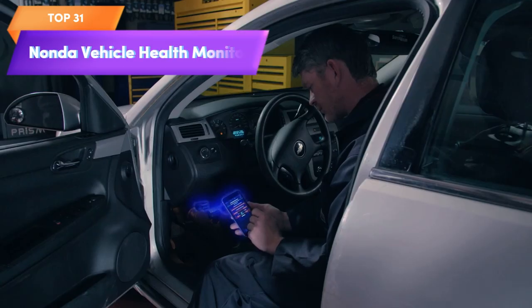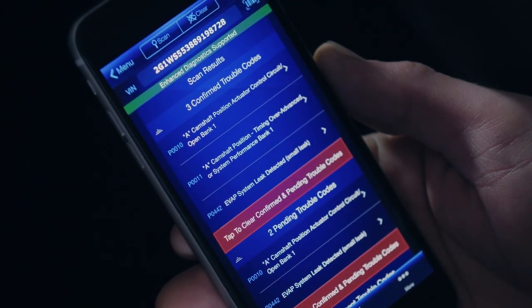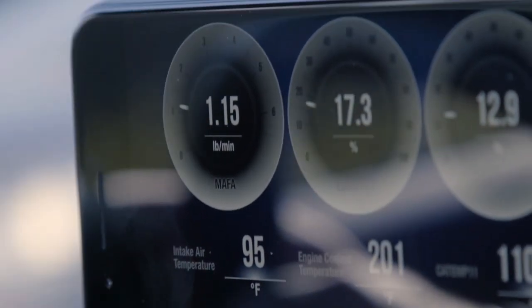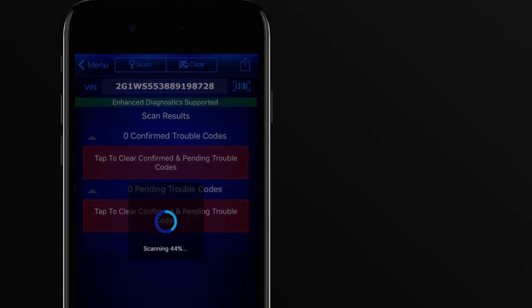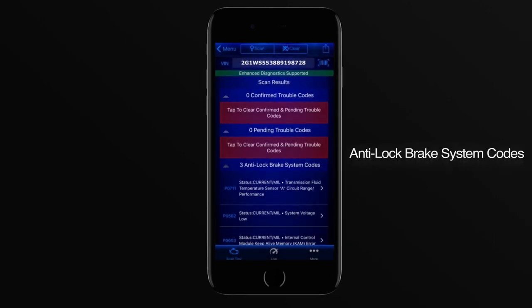Top 31 is a wireless Bluetooth OBD2 car code reader that allows users to monitor their vehicle's health in real-time through a mobile app. It can diagnose and clear engine codes, track fuel consumption, monitor battery voltage, and provide real-time alerts for potential issues. It includes a real-time pro dashboard and is easy to install and use with any vehicle that has an OBD2 port.